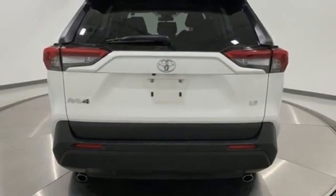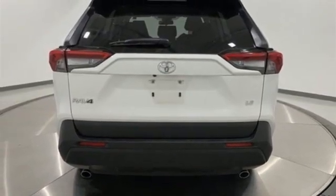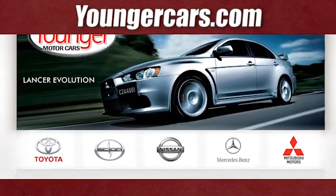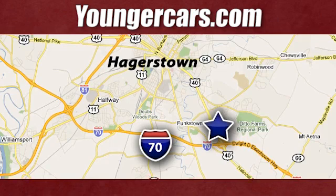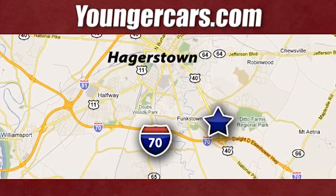You need to drive it to believe it. See it for yourself today. Visit our website at YoungerCars.com. We're conveniently located at 1945 Dual Highway in Hagerstown, Maryland.